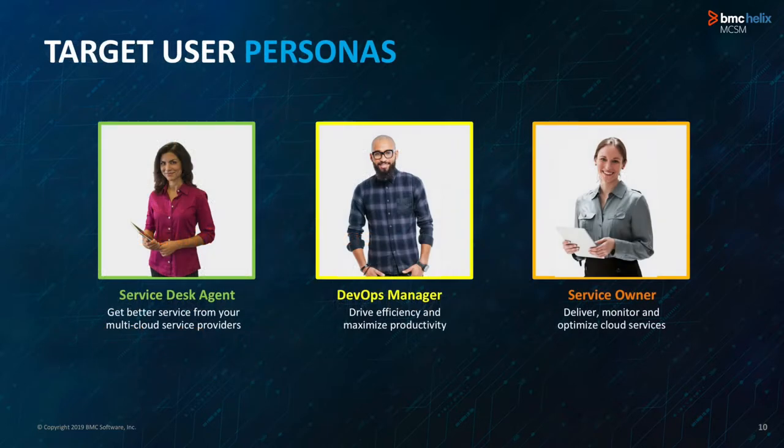Multi-Cloud Service Management touches upon different personas and enriches their experience. Your service desk agent gets much better context into vendor tickets or cloud tickets in their Smart IT user interface. DevOps managers can collaborate much more effectively with developers using the tool. Cloud service owners can get context into how their cloud vendor is doing — if brokering tickets, a dashboard lets you see the trend of tickets and cases, and track SLAs to see if the vendor is keeping up.